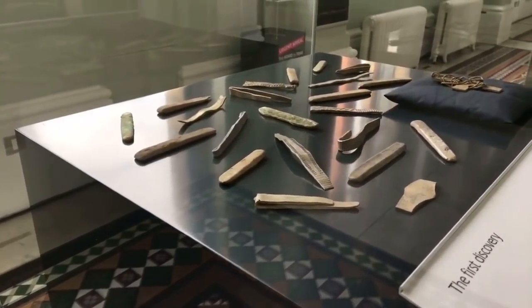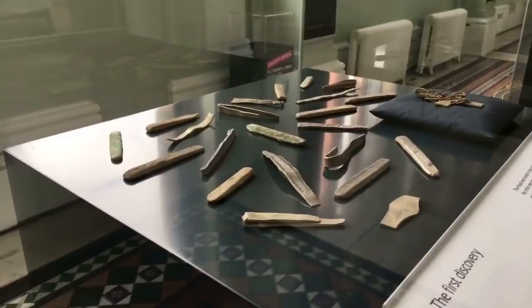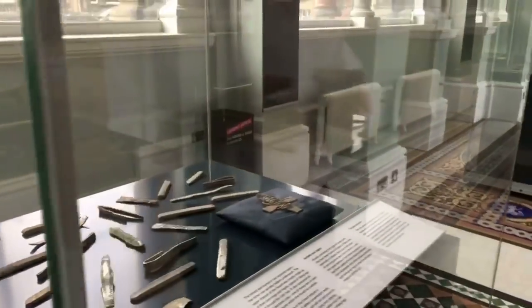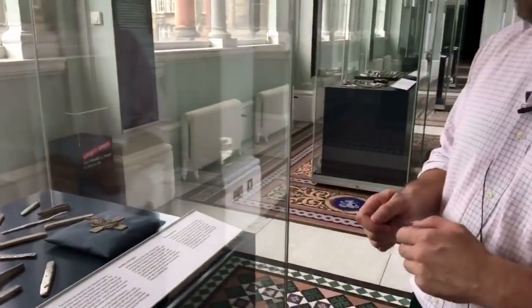These are the first substantial horde surviving of these type of arm rings from Scotland, so they themselves represent a really important addition to the national collection. Those types of arm rings, you can see them, they're decorated, but they would have also been made from the types of ingots that they are discovered with here. The ingots are just sort of hammered out and decorated and bent to shape.